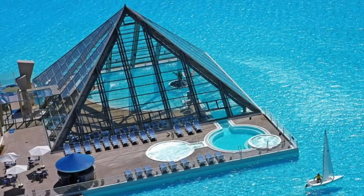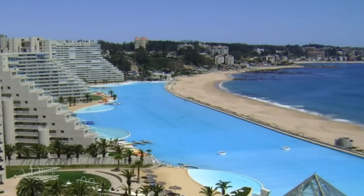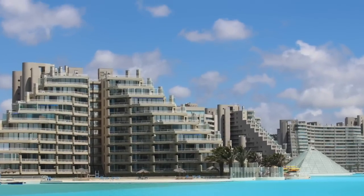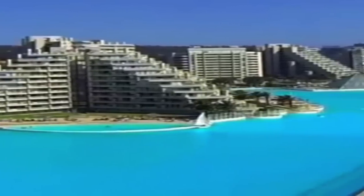In the middle of the pool sits a massive glass pyramid — this is the height of opulence and looks like something you might see in Dubai. Despite Chile being very poor in some areas, this is clearly not the case here. You'll never have to worry about getting into a packed pool or putting your towel down in a good spot, because the surroundings of this pool are absolutely massive.